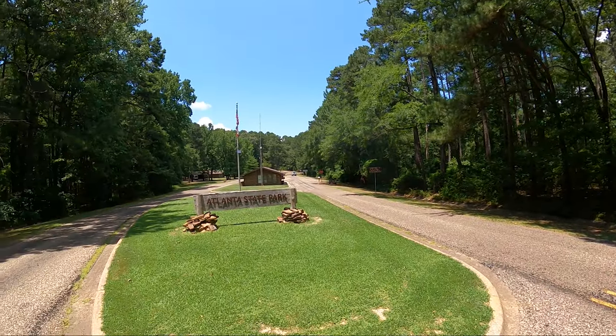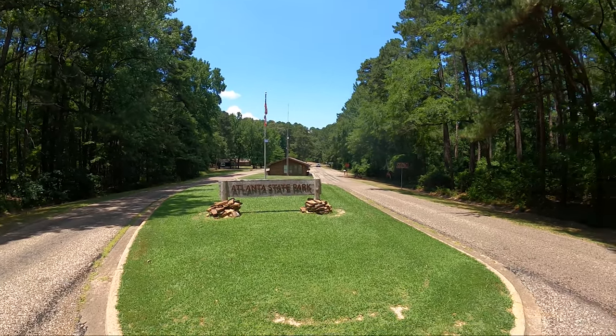Hey, welcome to Dude RV. I really appreciate you stopping by — you got here just in time for another virtual tour of a beautiful Texas State Park. I have been spending the last several days camped on Wright-Patman Lake in East Texas, and today I find myself at Atlanta State Park.